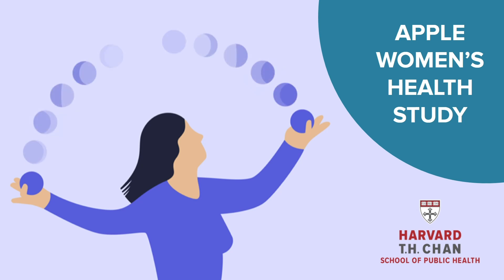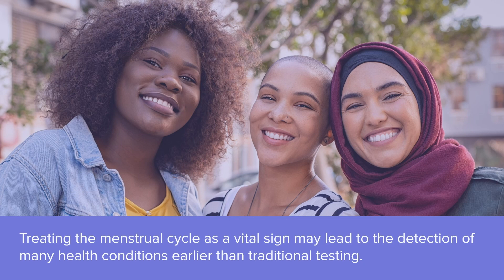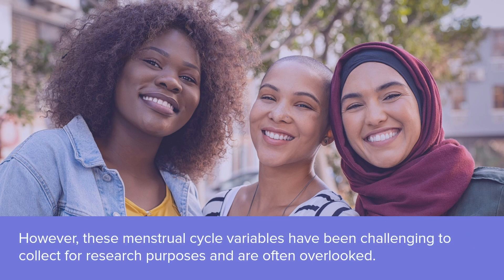The Apple Women's Health Study. Treating the menstrual cycle as a vital sign may lead to the detection of many health conditions earlier than traditional testing. However, these menstrual cycle variables have been challenging to collect for research purposes and are often overlooked.